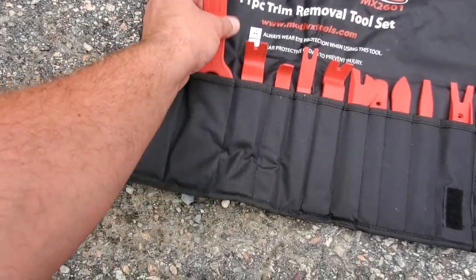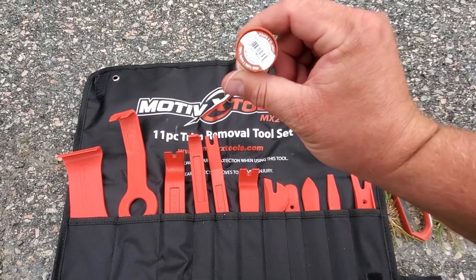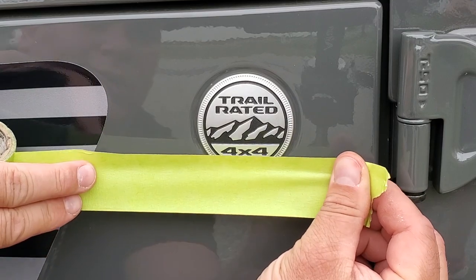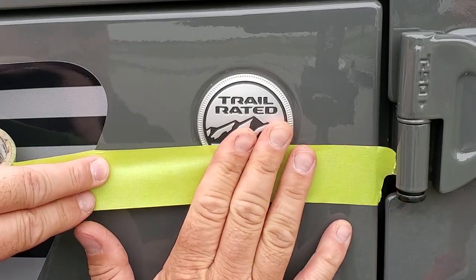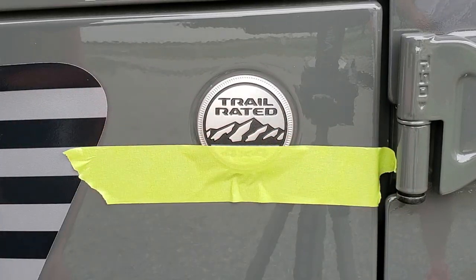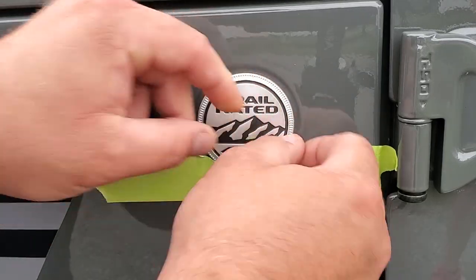We've got an assortment of trim pulling tools, but I don't want to damage Pastor Mike's Jeep, so we're going to try the old floss method. I don't have floss but I do have nylon thread, so we'll use that. There are a lot of reasons to remove this badge — some people put on cool Captain America badges, others want to match a color scheme whether it's blacked out, orange, red, or green. The problem is, once you remove the Trail Rated badge it's very hard to get it lined up in the right orientation. So I'm going to use a piece of tape just to mark the horizontal reference line — that way we know where the badge has to sit when we put the new one on.